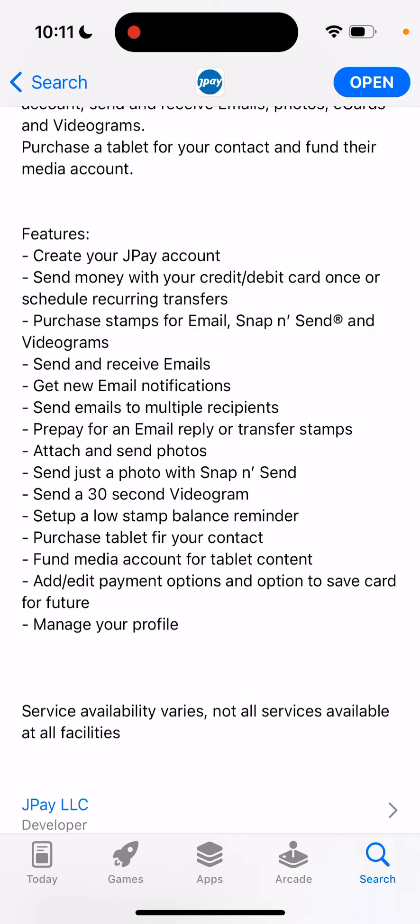You can also prepay for an email reply or transfer stamps. The other person also needs to reply to an email and needs to have stamps or credit available, so you can prepay for that.